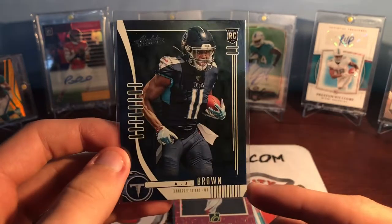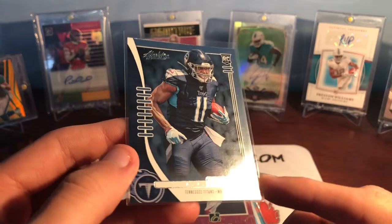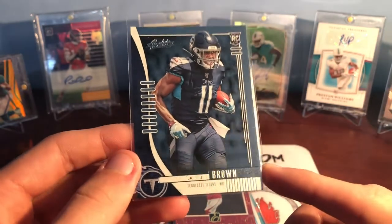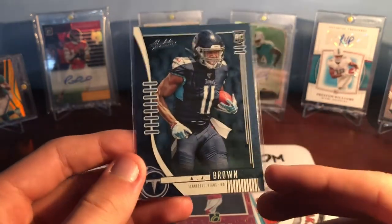A.J. Brown Absolute — one of the cheapest rookies he had. I wanted to get more of his stuff because I don't have a lot of it, but his stuff is obviously decently expensive with how he's playing this year. Ole Miss, SEC wide receiver. I think this year's Absolute is actually a decent looking set with the foil for the rookies. So there we go.